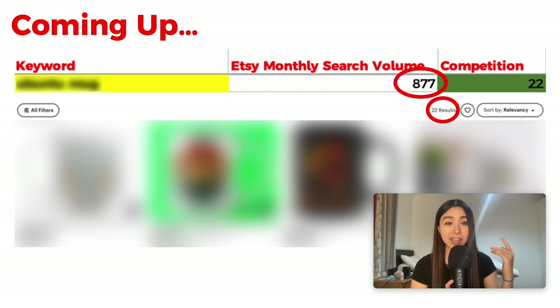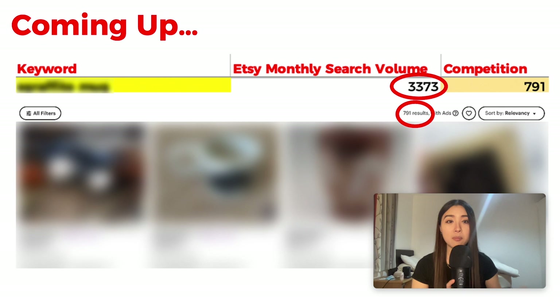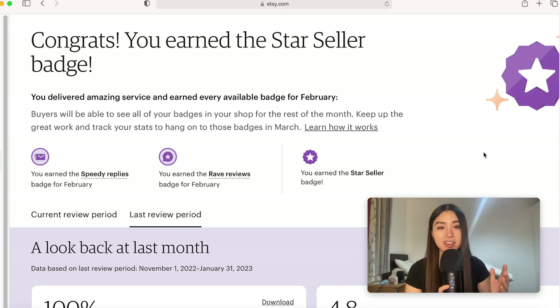Coming up we've got a keyword with 877 monthly searches and only 22 results, another one with 1,071 monthly searches and only 12 results, and one with 3,373 monthly searches but only 791 results. These are very rare keywords, and there are many more coming up later in this video. Make sure to watch until the end for an exciting announcement about my YouTube channel.